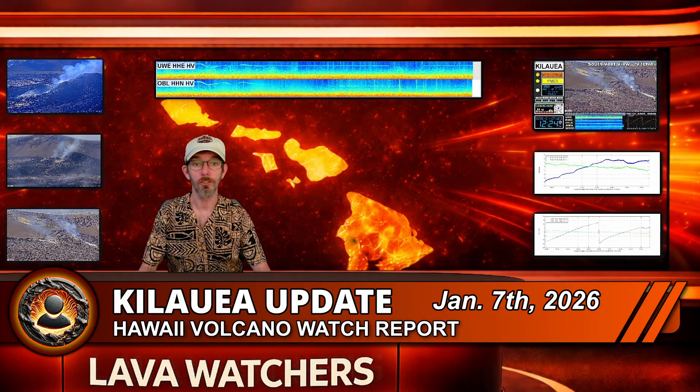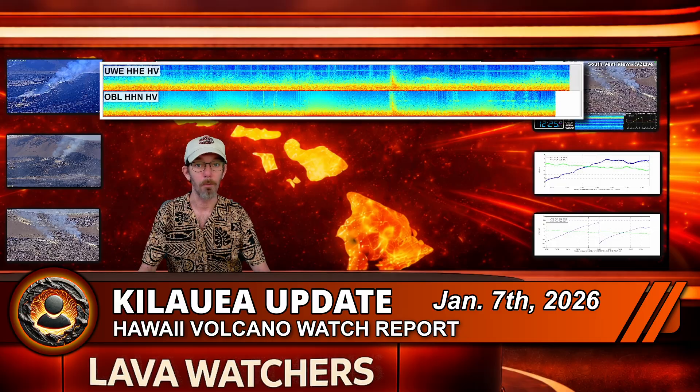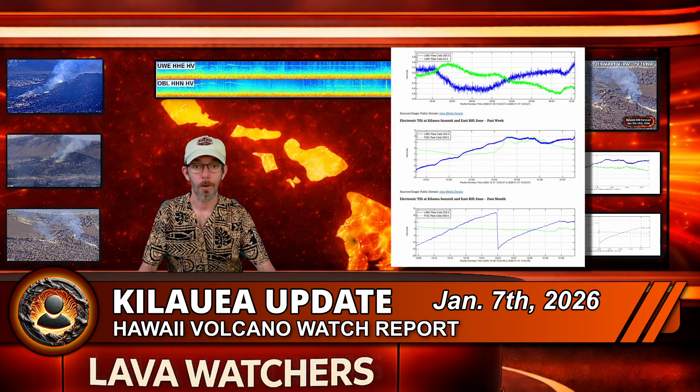The Halemaʻumaʻu eruption is still paused, but the vents are still active. Overnight, an intermittent glow was observed from both the north and south vents, and at times spattering was visible in the north vent. Seismometers are recording low-level tremor from the vent region, with weak tremor bursts roughly every 10 to 20 minutes, indicating that magma and gas are still percolating in the system.